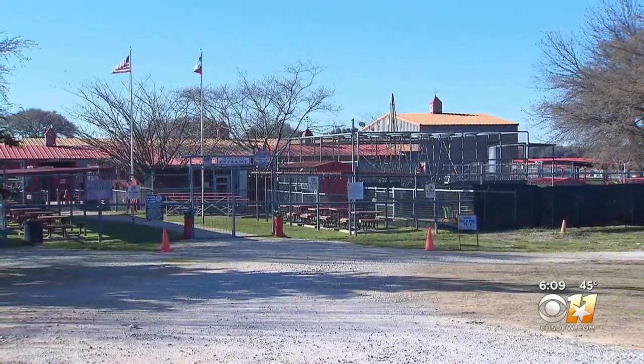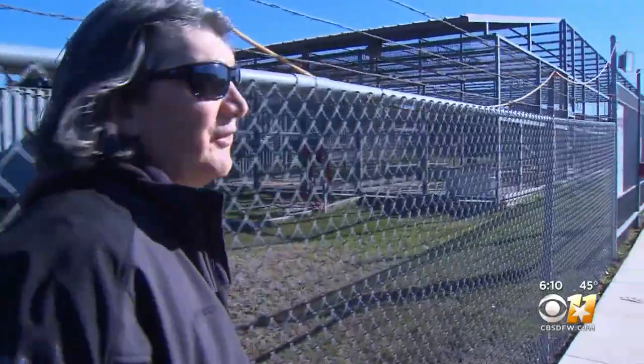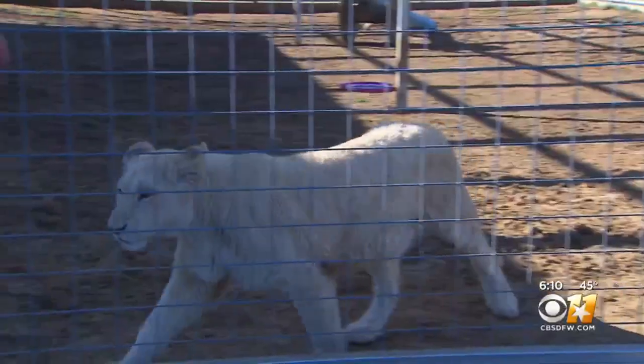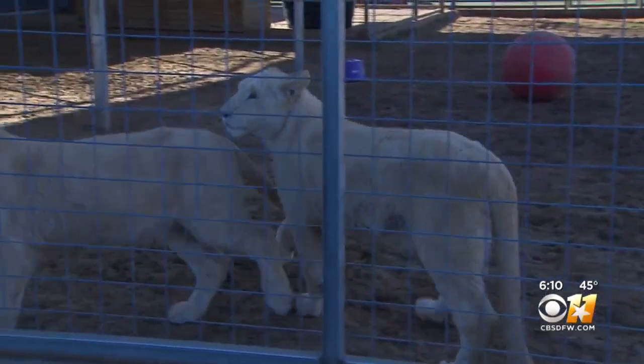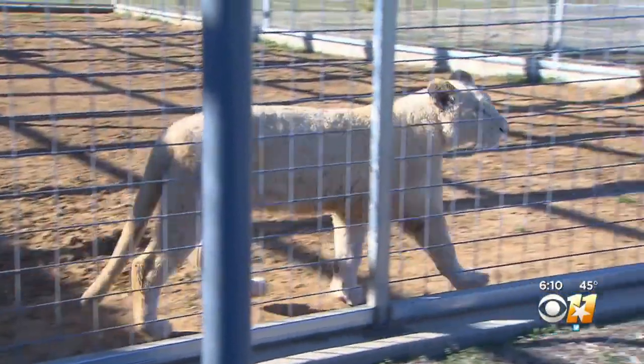At the Sharker Rosa Wildlife Ranch, this is the calm before the spring break rush. We're going to go up here and meet two of our newest members here at the Sharker Rosa — two white lion cubs. Owner Scott Edwards can't wait to show off the newest arrivals: a couple of rescued 11-month-old white lions.